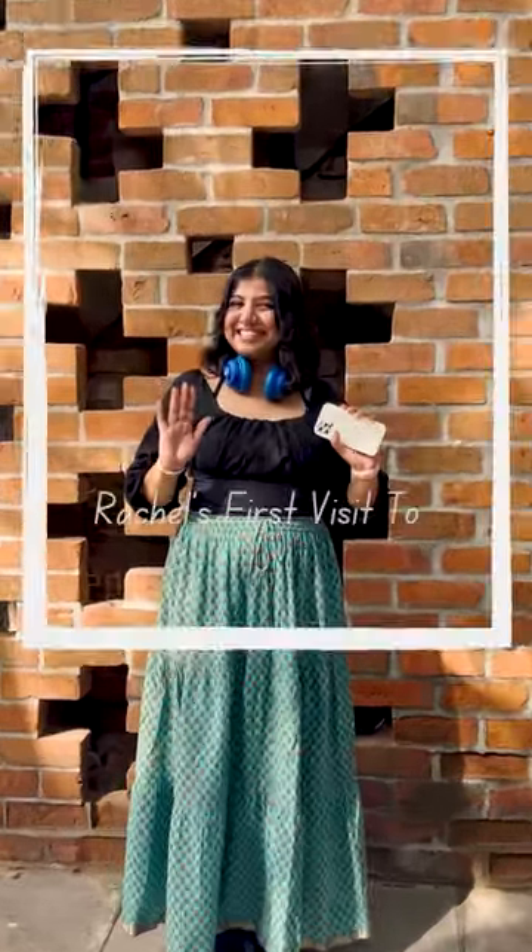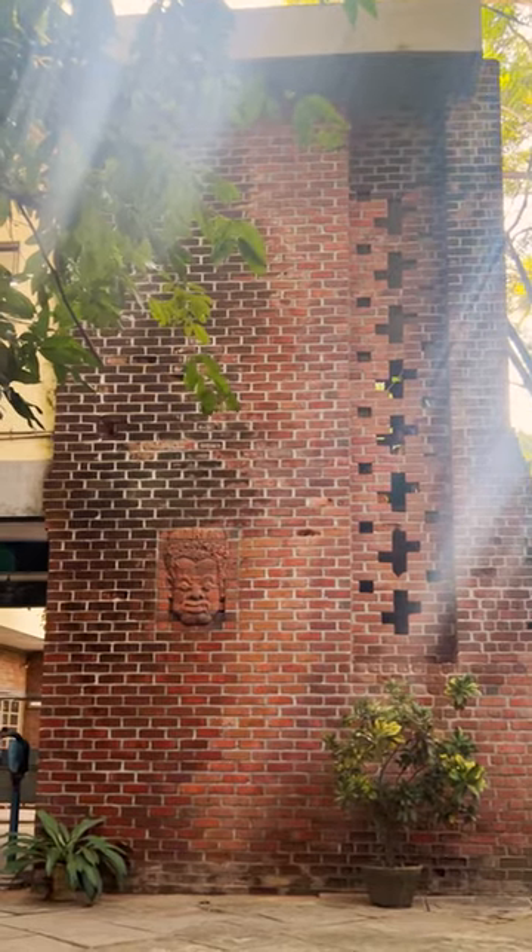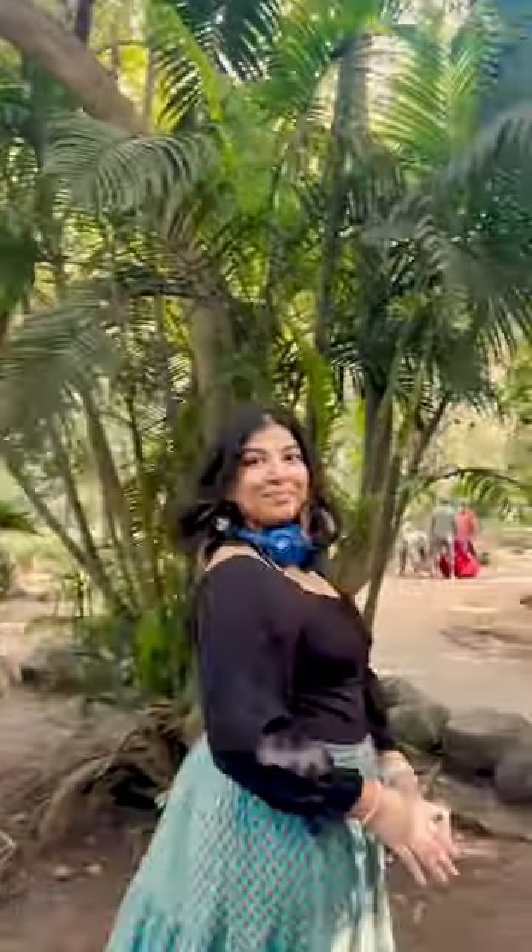Hi guys, I'm Dejal, the new graphic design intern here at High Design. This is my first time at the High Design Atelier, and here's how it went.